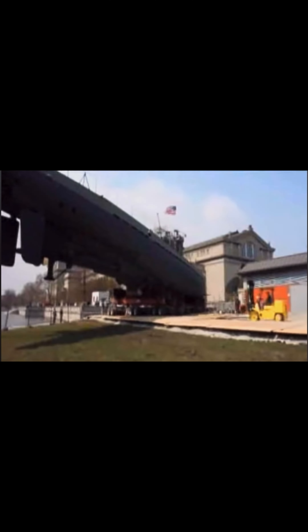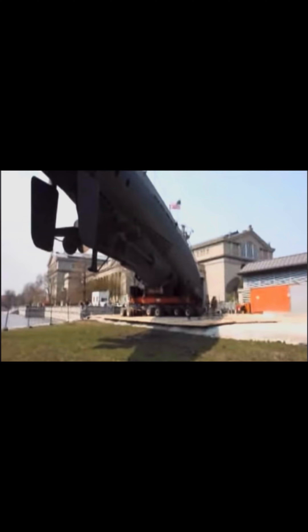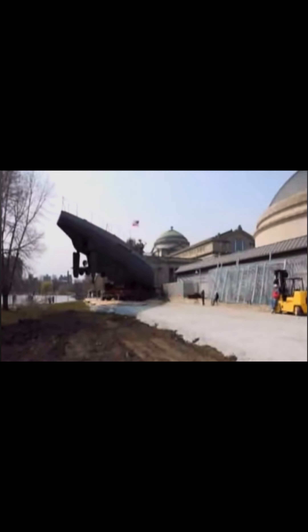The U-505 arrived in Chicago and Lake Michigan on June 26, 1954, only to face another major hurdle — an 800-foot overland trip from Lake Michigan to the museum. For many years this submarine sat outside the Museum of Science and Industry in Chicago as a tourist attraction, until it was eventually moved inside to its current home.